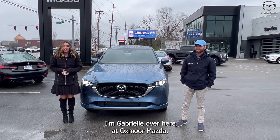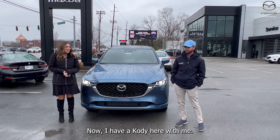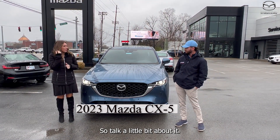Hi everyone, I'm Gabrielle over here at Oxmoor Mazda. I have Cody here with me — he's going to be going over some information on a new 2023 Mazda CX-5. So talk a little bit about it.